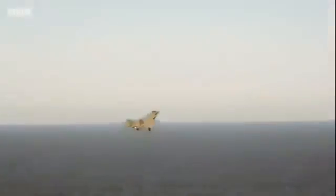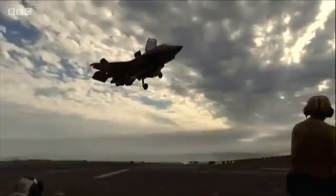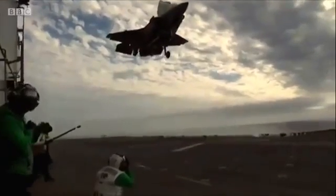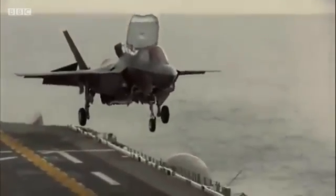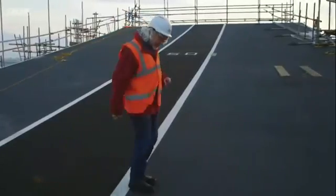It'll be home to the Lightning II, the UK's new state-of-the-art jet fighter. Unlike normal fighters, it can adjust its jet engines downwards, allowing it to land vertically. And this creates tremendous amounts of heat on the ship's deck, which is bad news for the paint.